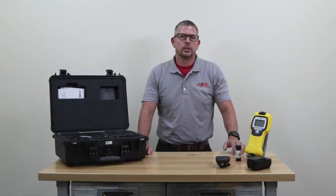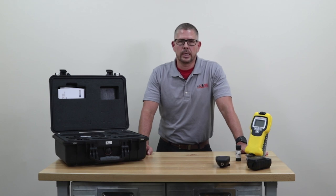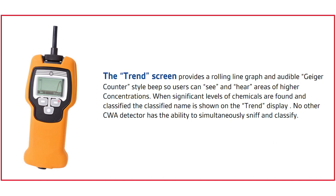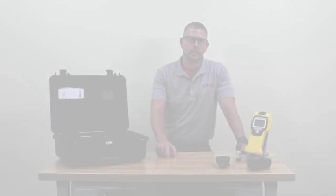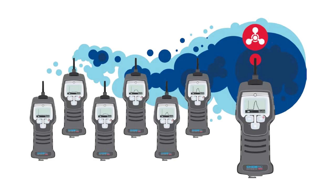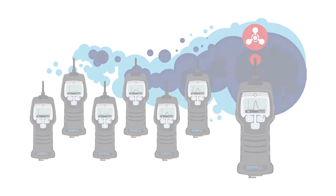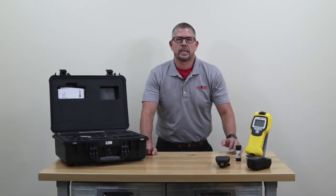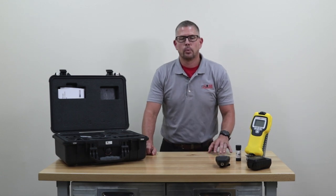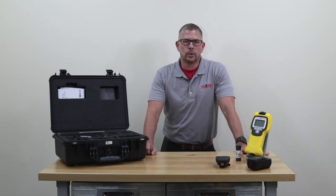With the touch of the left button, the user is taken to what Emberonics calls the trend screen. This establishes a background baseline, and in the presence of a compound or chemical warfare agent, you'll see a sharp peak accompanied by an audible alarm. When removed from that area, the trend goes back down to the baseline, allowing the user to operate almost like a sniffer or find-and-seek mode. This can occur regardless of the library chosen in the unit.